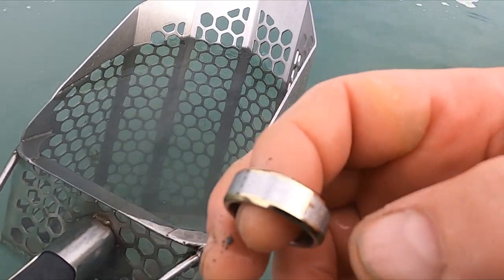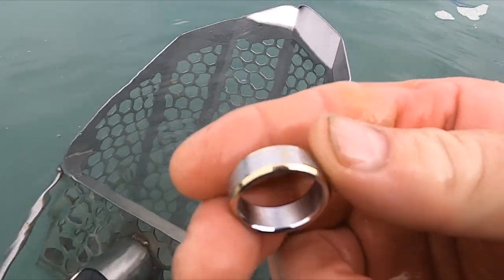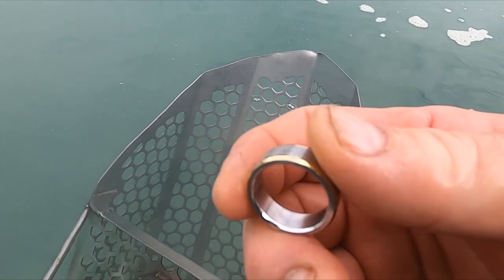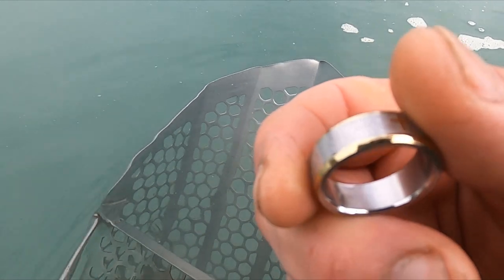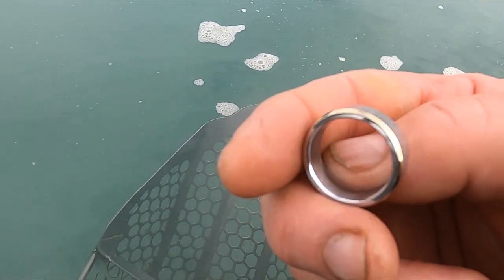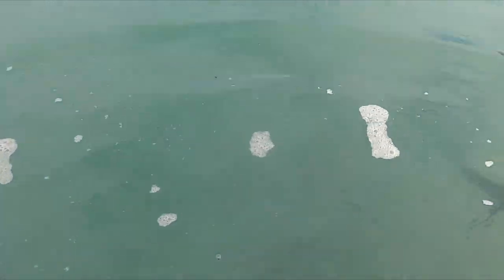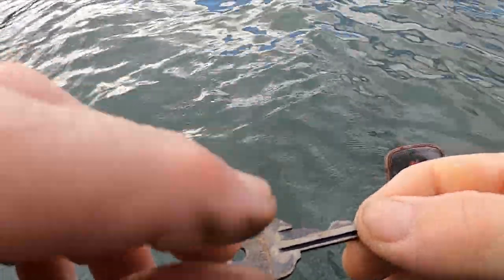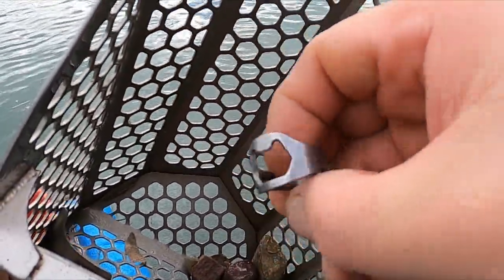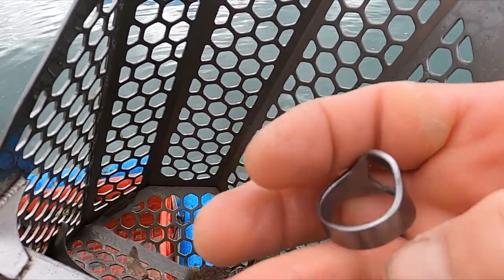Oh my gosh, I dug this almost exact same ring the other day — how crazy is that? It says stainless. I wonder if that's some gold inlaid on there though — I'll have to check it out. Got me another key. And hey, look at that — got another one. Looks like I got a bottle opener ring. I've never dug one of those.